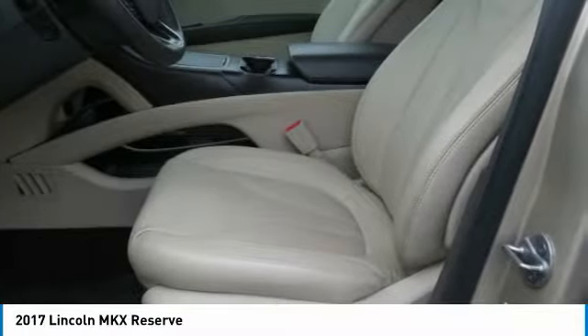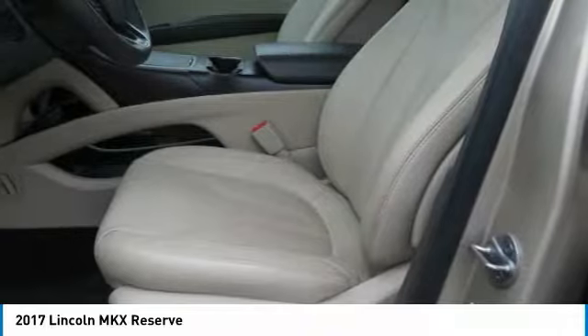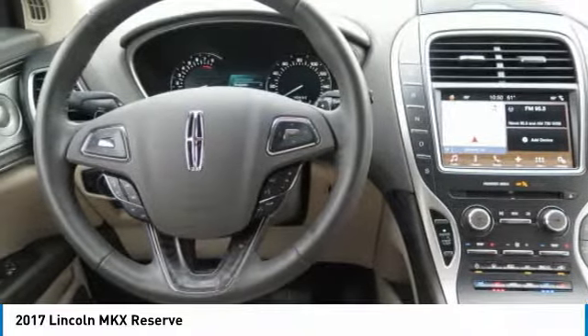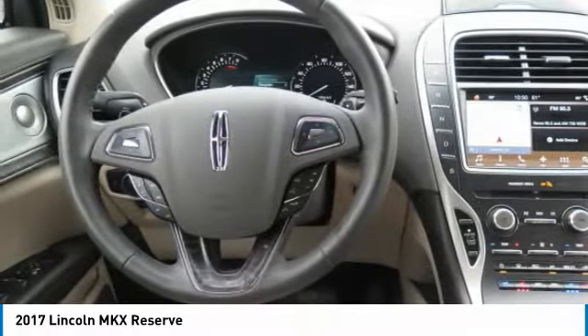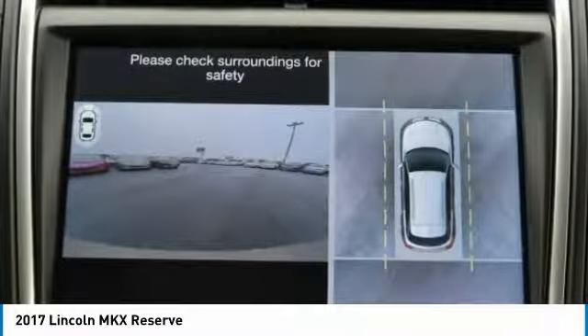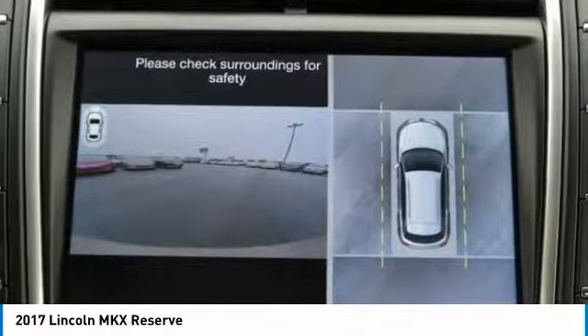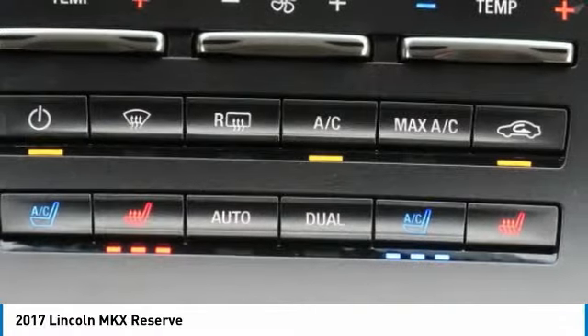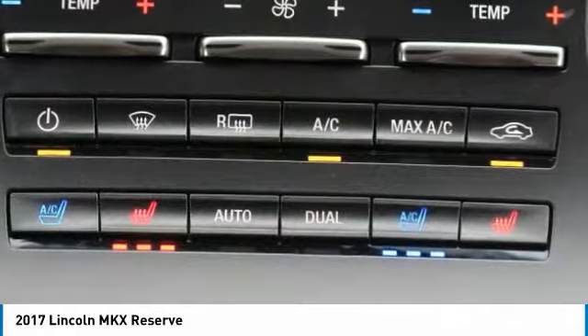Meticulous 200-Point Inspection by Factory-Trained Technicians. The confidence of a 6-Year, 100,000-mile Comprehensive Warranty Coverage. Complimentary 24/7 Roadside Assistance. The assurance of a Vehicle History Report, and much more. Luxurious by Standards, Certified by Hours.